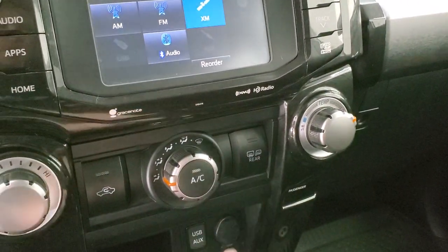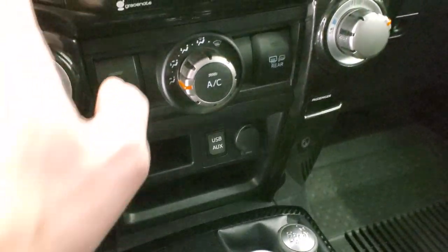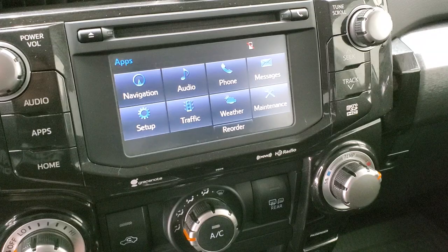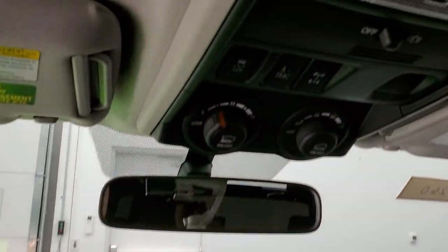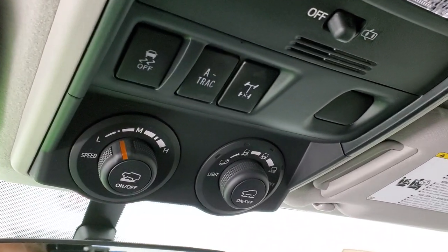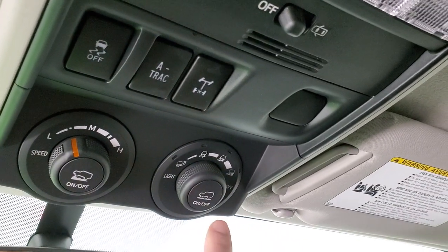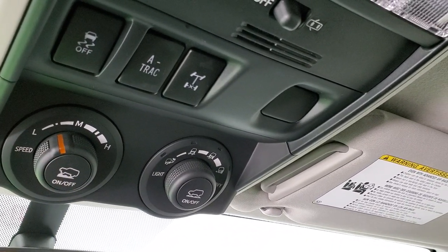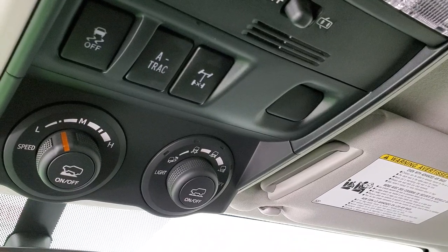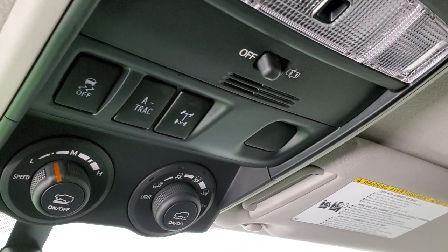Those mirrors are heated and your climate controls are right here. You get an aux and a USB jack there as well. These are all the different apps you get on the radio and it does have a CD player. Up here you get your off-road capabilities — you have different terrain settings, crawl control, hill slow-speed control, stability control, A-TRAC, and axle lock.